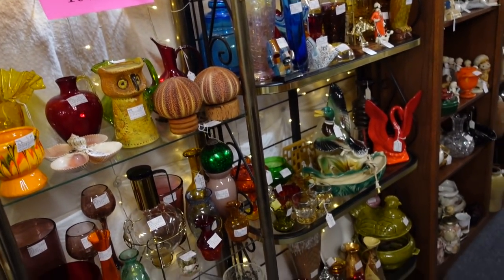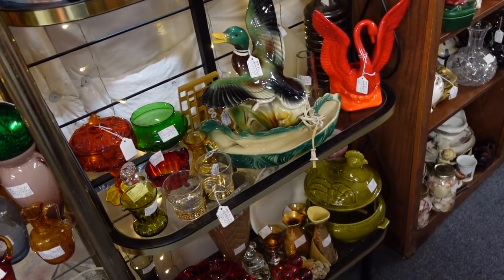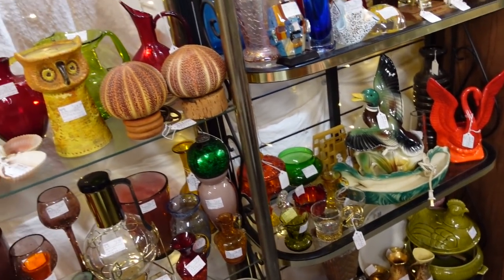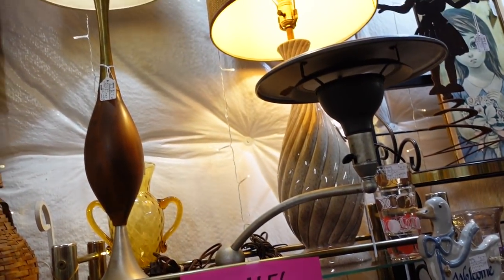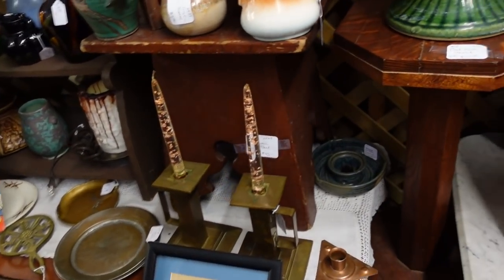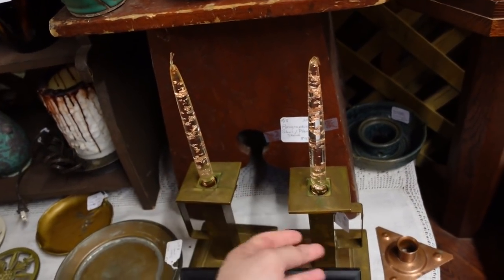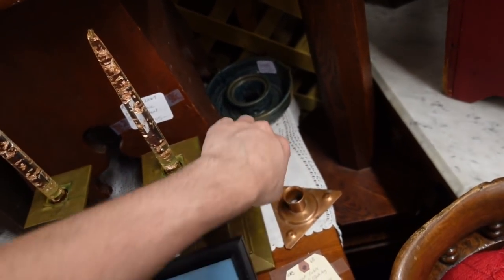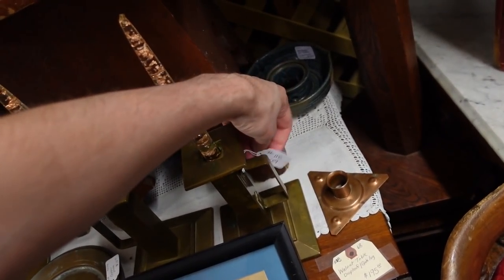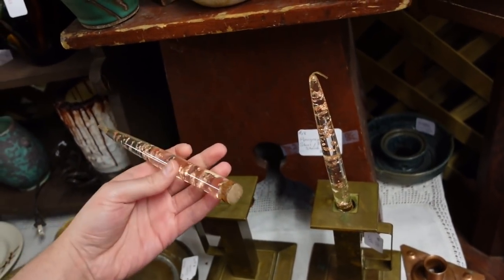Oh look — a TV planter lamp, a television lamp planter. Some cool mid-century lamps. Oh, Lucite candlesticks — they're probably selling the whole piece together and I really just want the candlesticks. I'd have to buy the whole thing for $38. I don't think they have a price on just those alone.